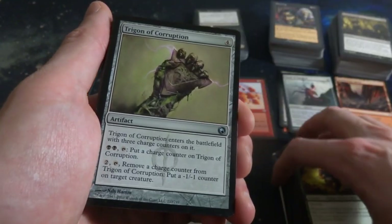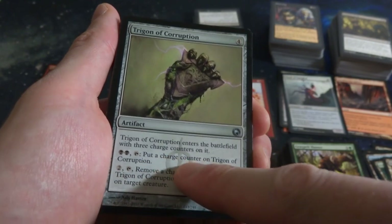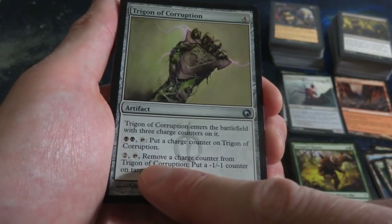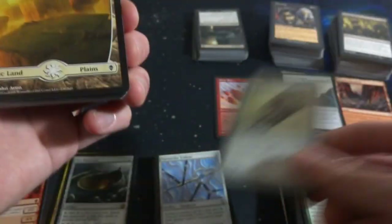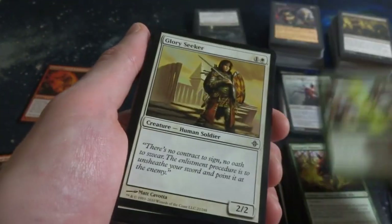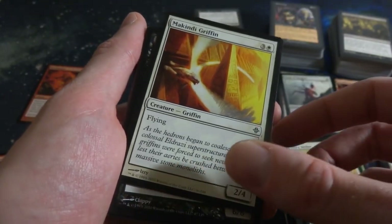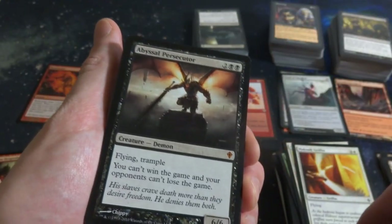Graypelt Hunter. Trigon of Corruption - four mana, it has a battlefield with three counters on it. Two black: tap, put a charge counter on it. Two: tap, remove a charge counter, put a negative-1 negative-1 counter on target creature. Beautiful Plains. Living Destiny. Glory Seeker. McKindy Griffin. Looks like I got myself another Mythic!